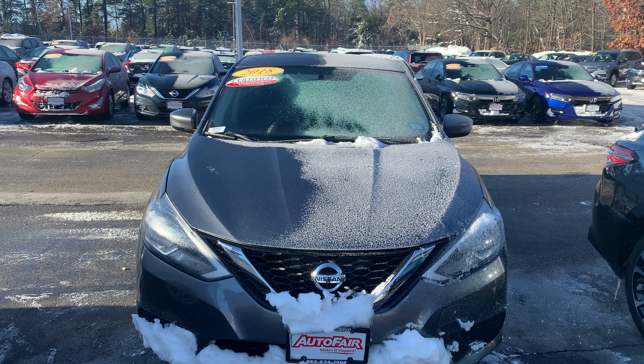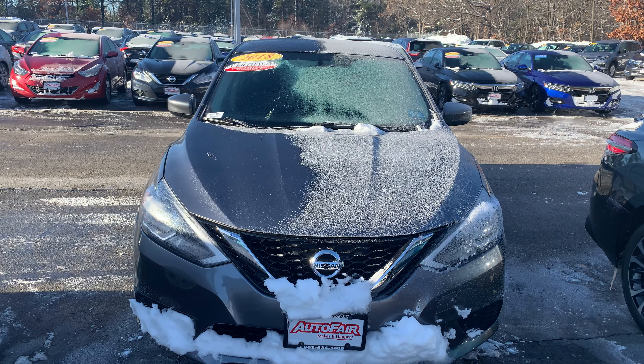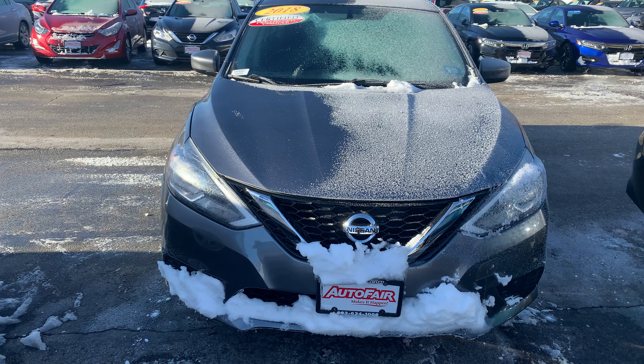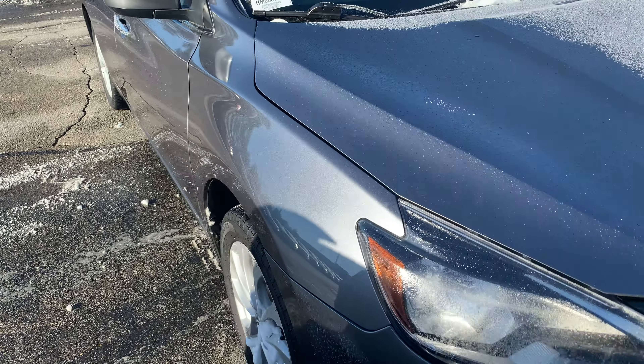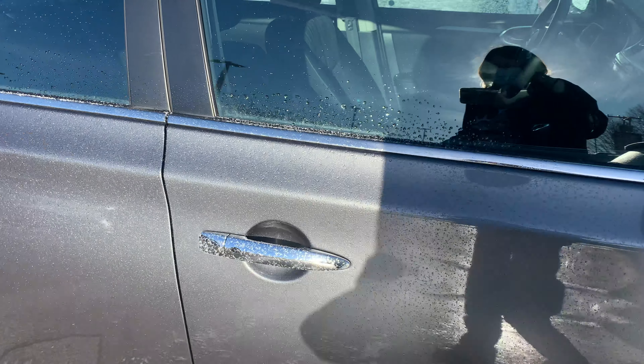Hi Carol, this is Ellen at AutoFair Honda, and here is your 2018 Nissan Sentra. It's got a little bit of frost on it — I apologize for that — but it's a beautiful car, nicely equipped.